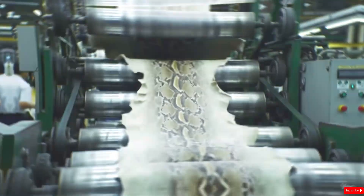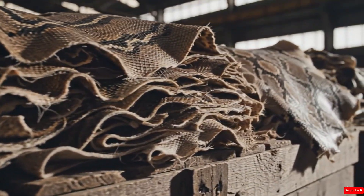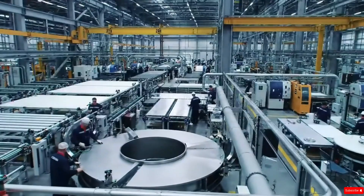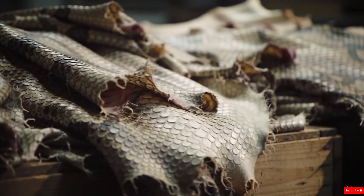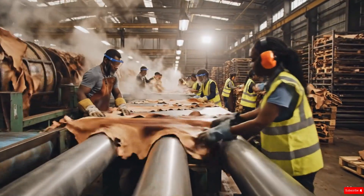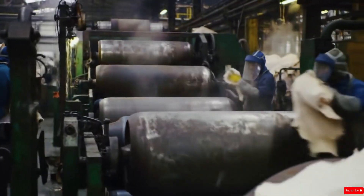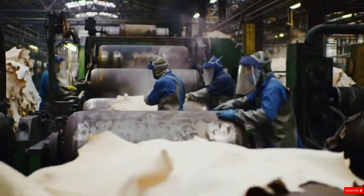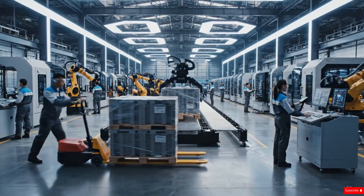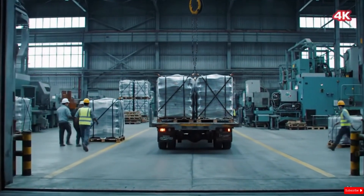We travel deep inside the exotic world of snakeskin leather production, a world where raw, rugged hides collected from remote regions are turned into premium materials that power a million-dollar gadget market. These skins, once part of one of nature's most feared creatures, undergo a series of complex, high-precision processes that reshape them into some of the most valuable components in luxury tech, fashion, and accessories. Every step reveals engineering, skill, and innovation at a scale few have ever seen.